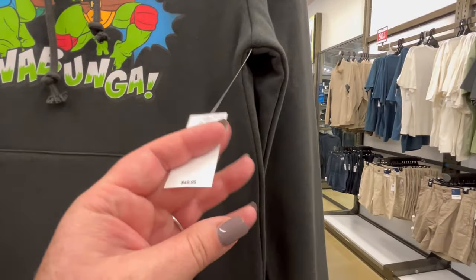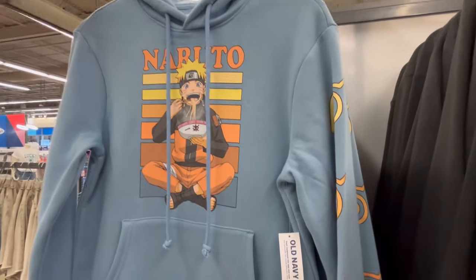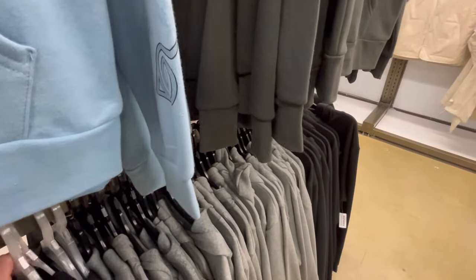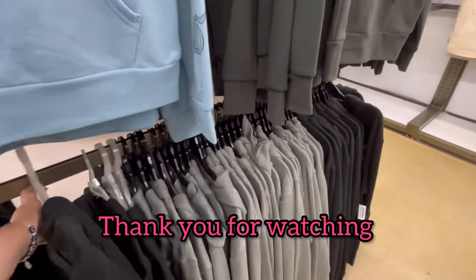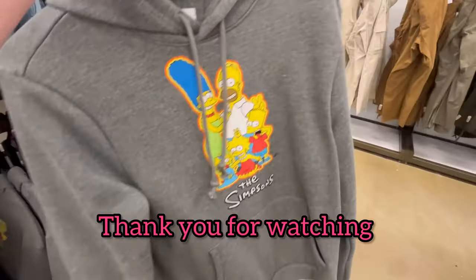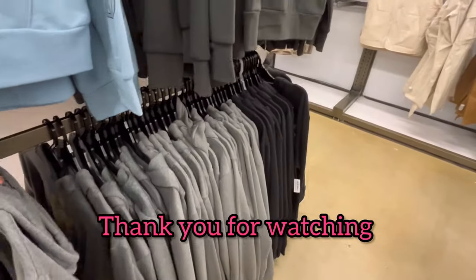50% off on these little hoodies, which are really nice. Naruto, Teenage Mutant Ninja Turtles — let me know if you've seen that movie! I haven't seen the new Ninja Turtles movie — I think it's animated — but let me know if it was good or not. Thank you guys so much for watching. If you enjoyed this, don't forget to hit like and subscribe, and as always, happy shopping guys, bye!